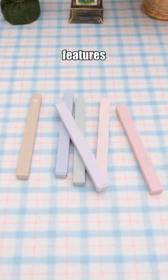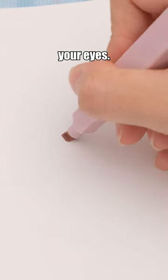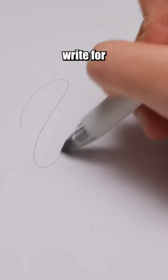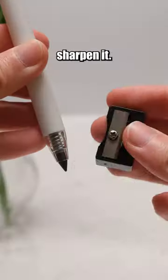This highlighter features gentle colors protecting your eyes. The soft tip allows for effective highlighting even on curved surfaces. This mechanical pencil with a metal tip — you can write for five kilometers without ever having to sharpen it.